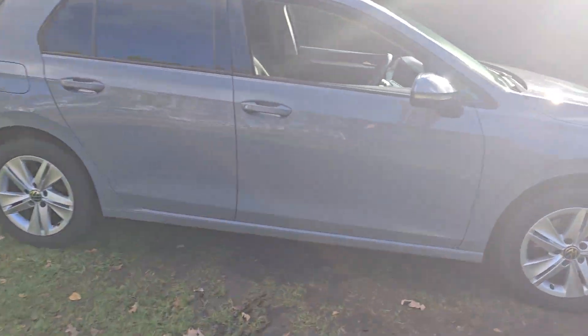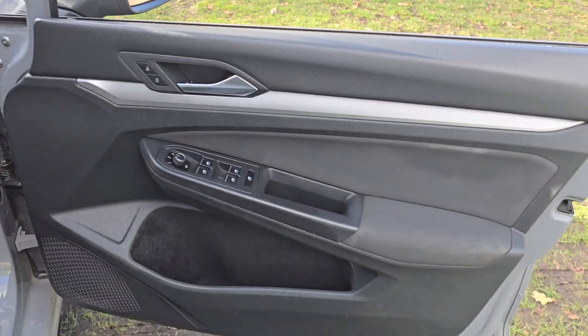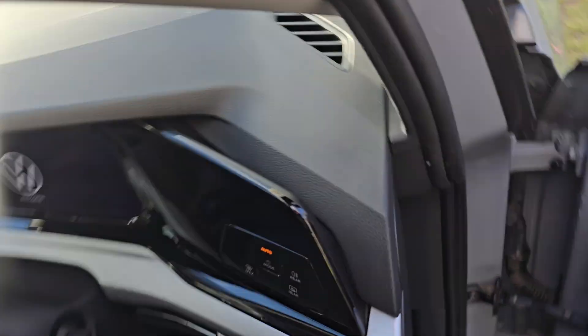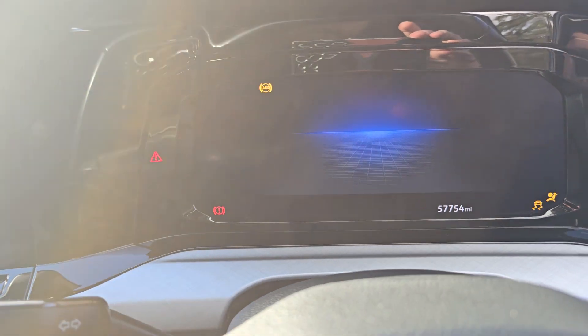I'll just show you inside the car. Really nice condition inside as well. We'll just hop in there and get started. I'll show you the mileage in a moment.